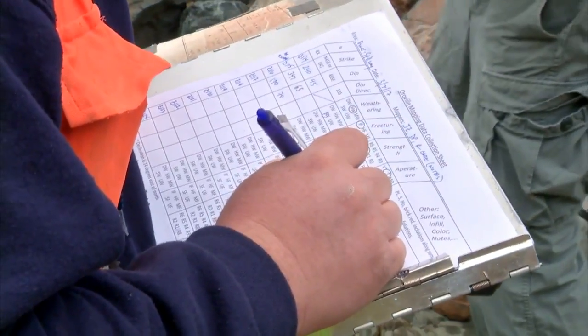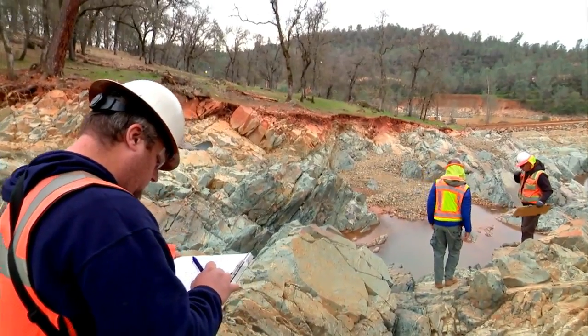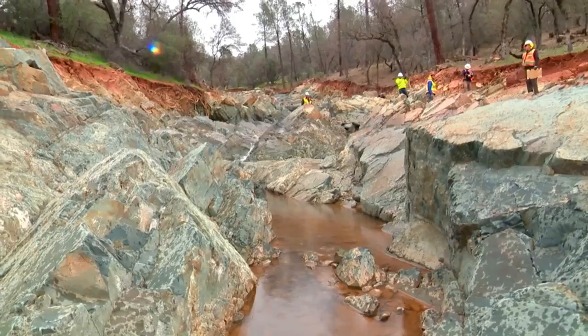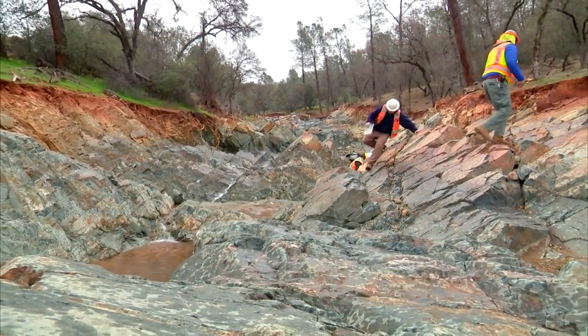We're also writing down various properties of the rock — the degree of weathering, how weathered or how fresh the rock is. The weathered rock doesn't hold up too well; it gets washed away pretty easily. The fresher rock like this stuff is more resistant to erosion.